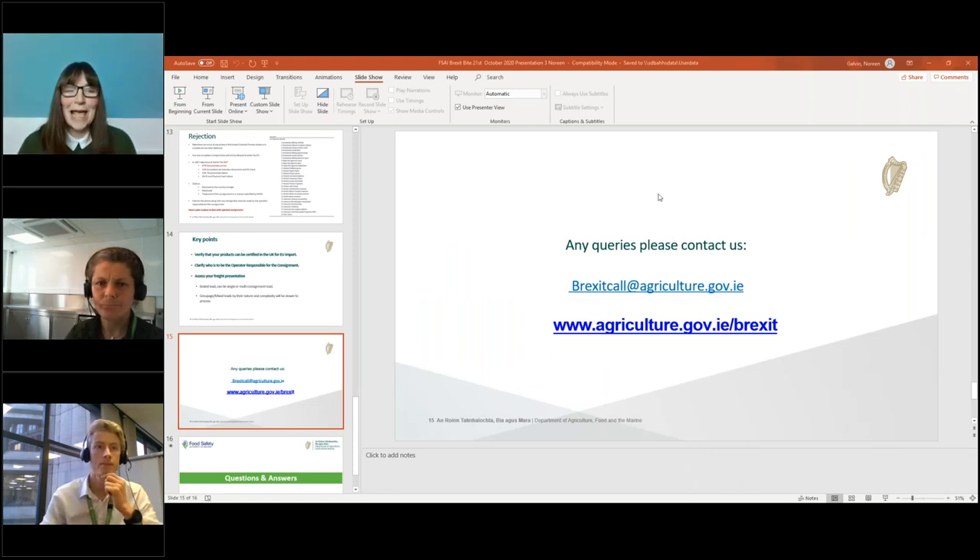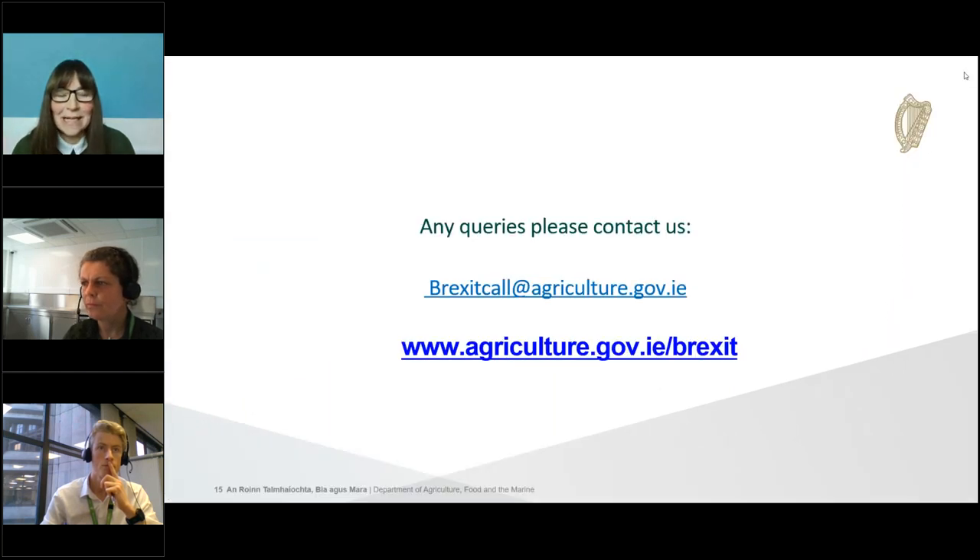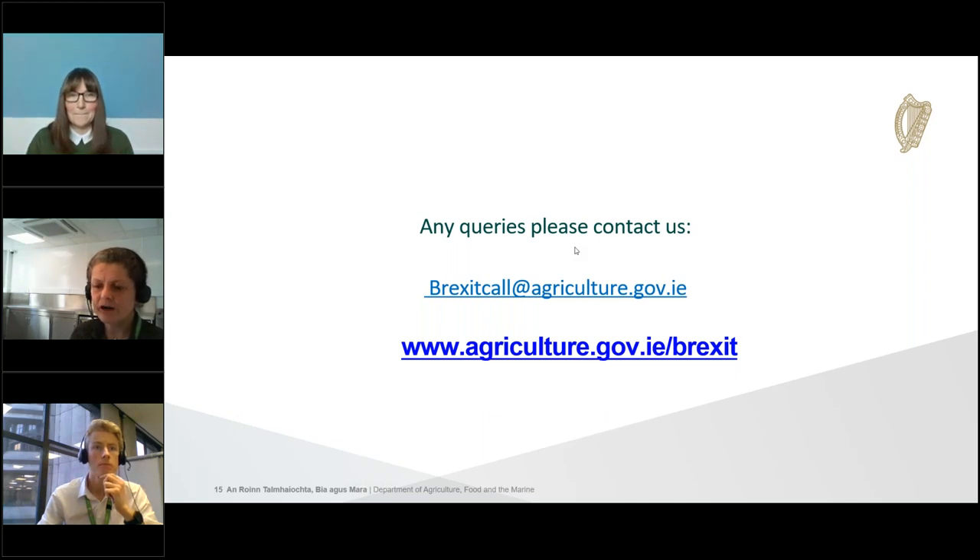Next question: what checks are completed on labels at the border control post? Are checks completed on the outer case and primary packaging, and is it expected to have the ID mark on the outer case? Yes — when doing an identity check, we are looking for the ID mark, the establishment mark, and the country of origin on the outer case. That is part of the identity check.